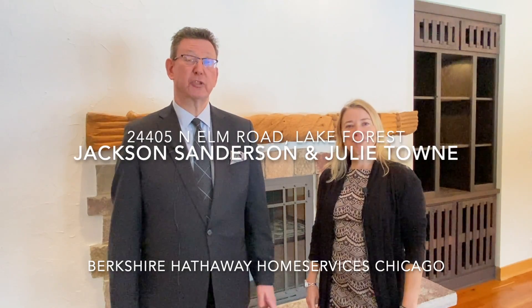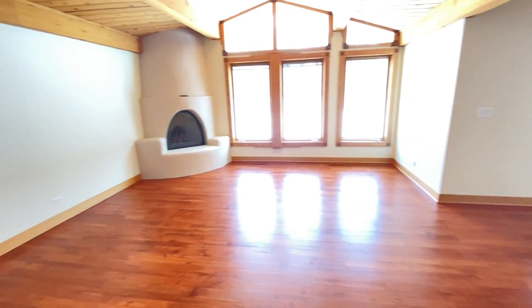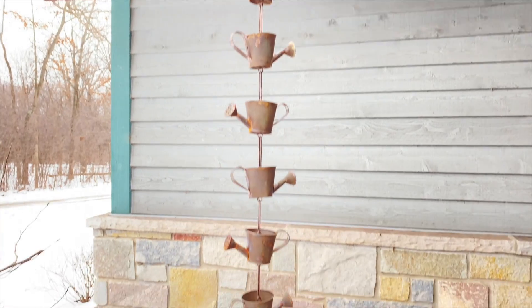This home was purchased by our owner back in 2005. At that point there was a major extension and renovation added to the property. It's over 3,900 square feet and has been renovated in a craftsman style architecture.